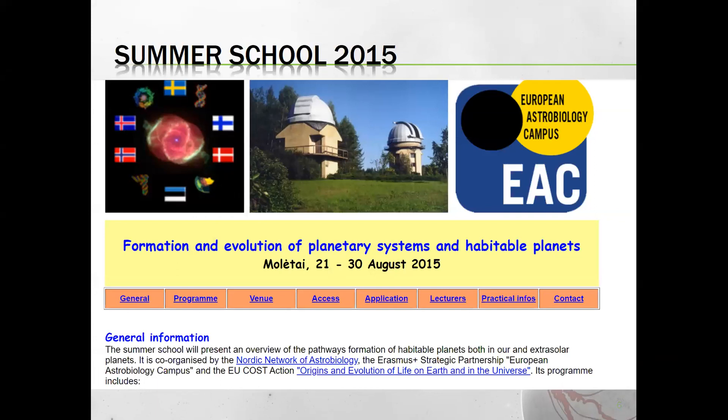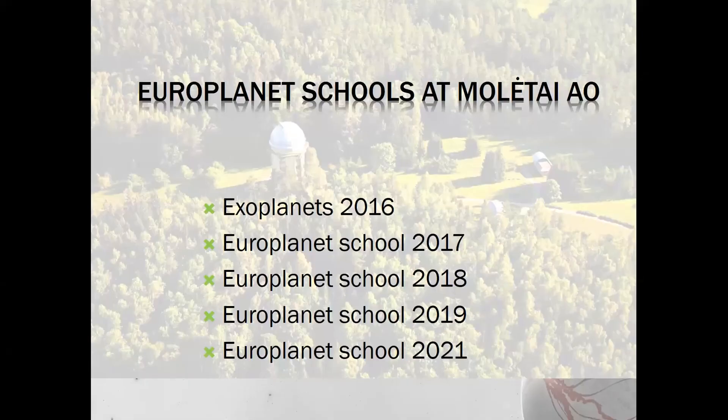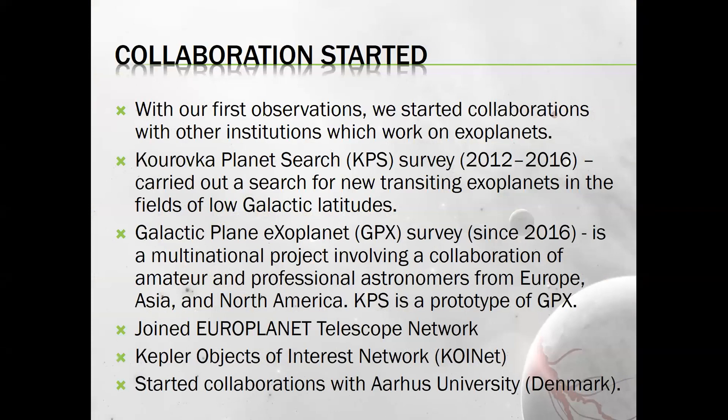Exoplanet transit observations began in 2015 during a summer school at Molėtai Observatory. One of the first transits observed with our large telescope was the transit of exoplanet TRES-3b. That data was uploaded to the Exoplanet Transit Database. After that school, we organized several more Europlanet summer schools at Molėtai and observed exoplanet transits, eclipsing binary stars, variable stars, and asteroids — almost every year except 2020 due to the pandemic. We observed exoplanetary transits not only for teaching but also for scientific purposes.